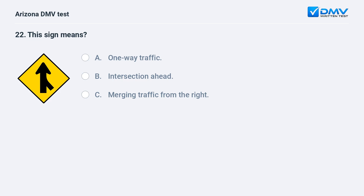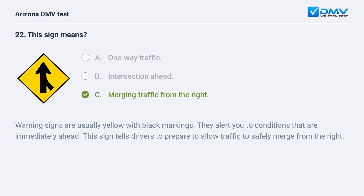This sign means: A. One-way traffic. B. Intersection ahead. C. Merging traffic from the right. C. Merging traffic from the right. Warning signs are usually yellow with black markings. They alert you to conditions that are immediately ahead. This sign tells drivers to prepare to allow traffic to safely merge from the right.